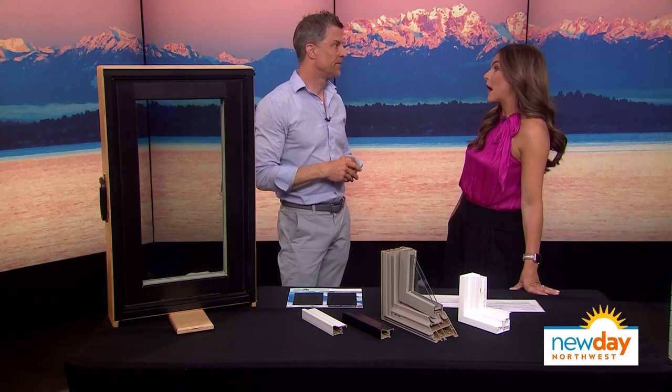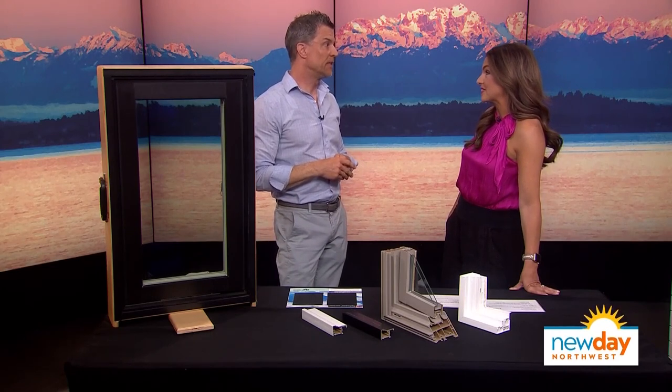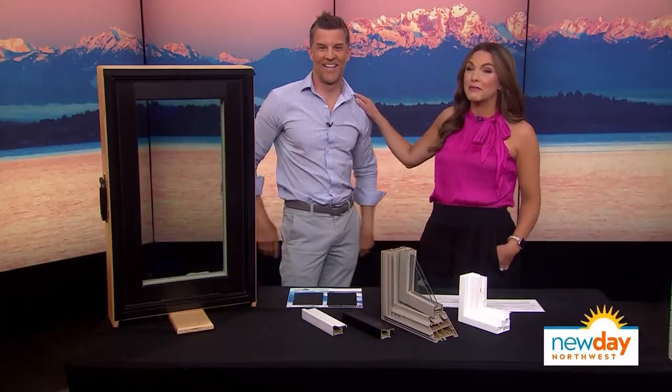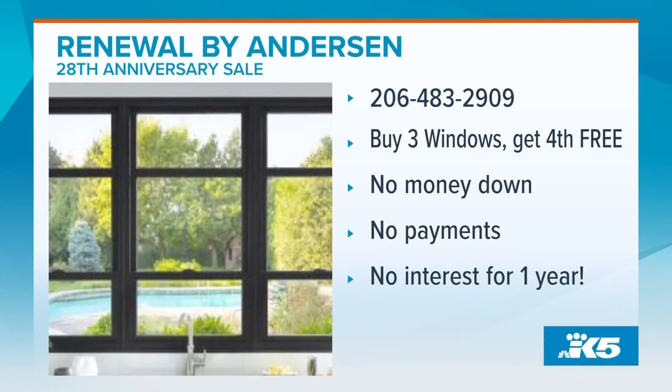And I'm sure they're raving about the power bills going down because the air conditioning is not on overdrive — it's a huge deal. To get started, just give us a call at 206-483-2909 to receive Renewal by Anderson's 28th anniversary promotion: buy three windows and get the fourth one free, plus no money down, no payments, and no interest for one year.